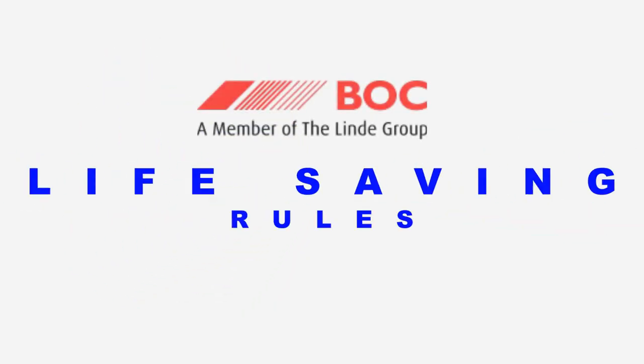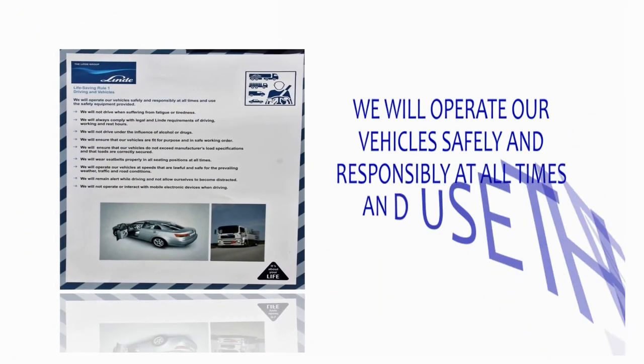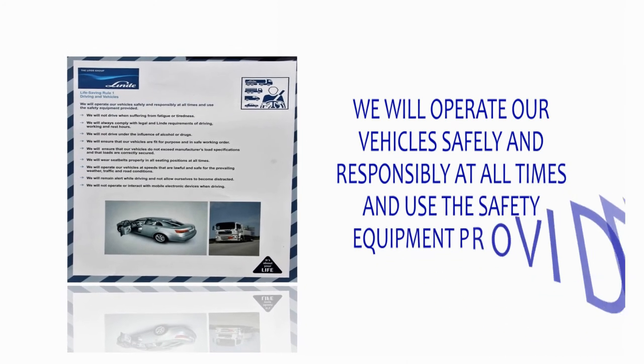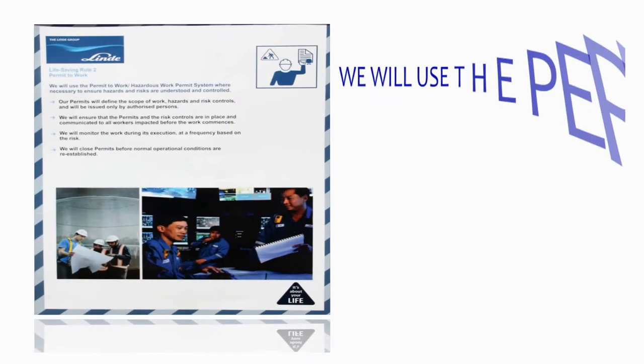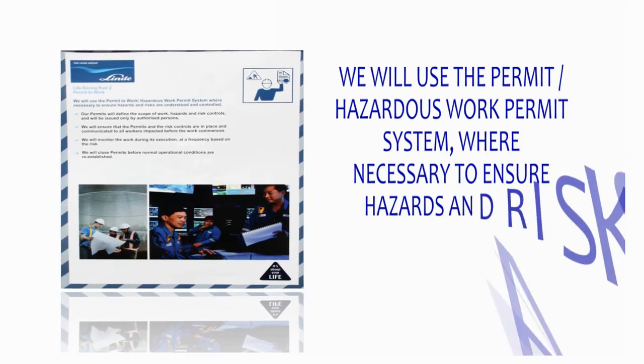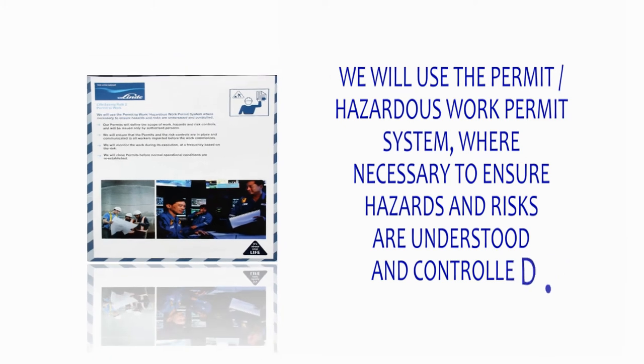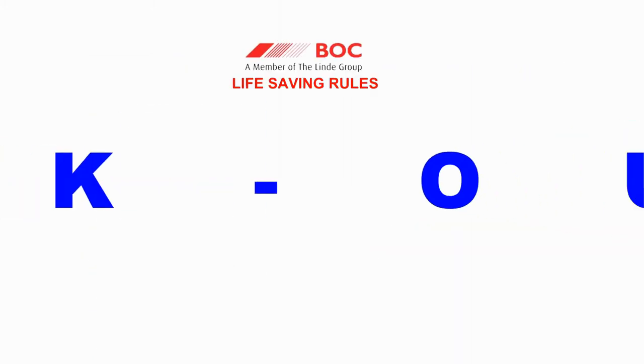At BOC, we operate by nine life-saving rules. Rule 1 — Driving and Vehicles: We will operate our vehicles safely and responsibly at all times and use the safety equipment provided. Rule 2 — Permit to Work: We will use the Permit to Work or Hazardous Work Permit System where necessary to ensure hazards and risks are understood and controlled. Rule 3 — Lockout/Tagout (LOTO): We will use LOTO to verify energy or equipment isolation when servicing or maintaining equipment.